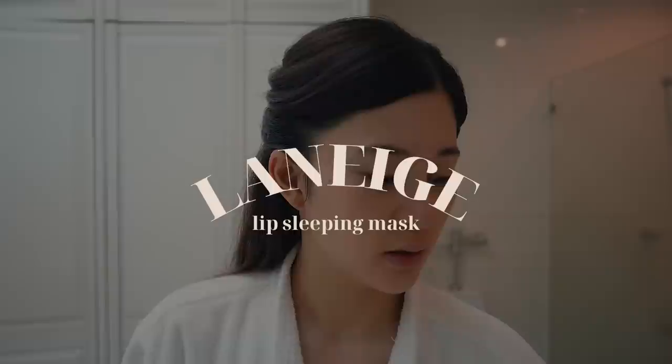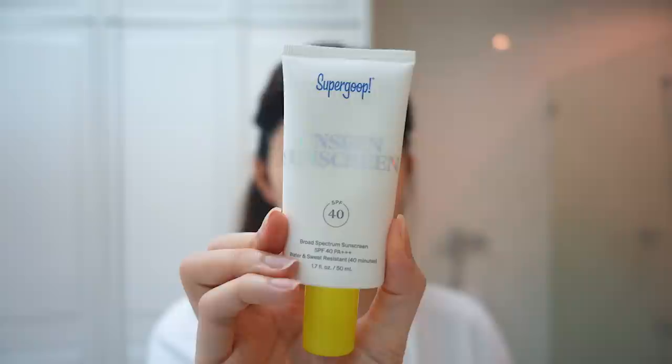While waiting for my moisturizer to absorb, I apply my Laneige Lip Sleeping Mask to hydrate my lips. I just get a notch and spread it on.